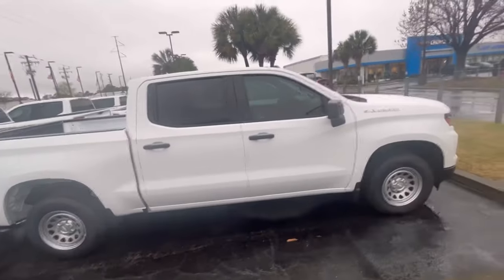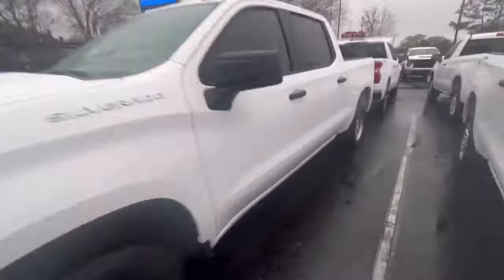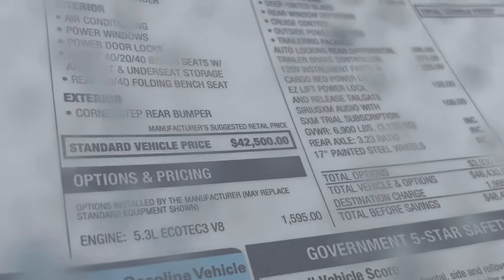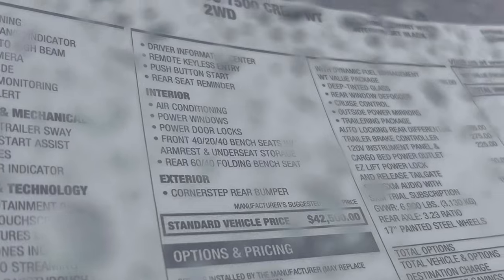This thing is super clean. I love work trucks like this — this one's already got tinted windows and I love these work wheels. Definitely looks like a company truck, guys, so this would make an excellent estimate vehicle. Let's check the price — $42,000. That's not bad for a 2024 brand new truck. That's not bad at all nowadays.